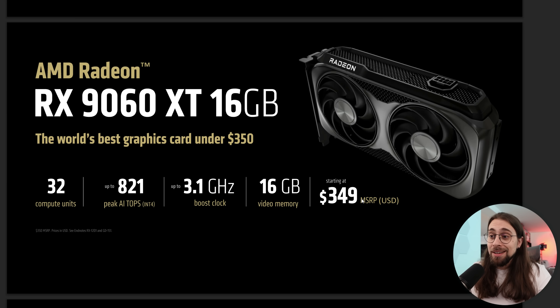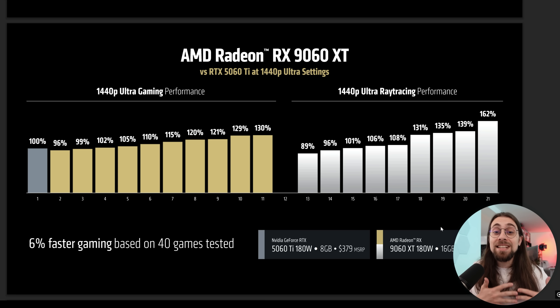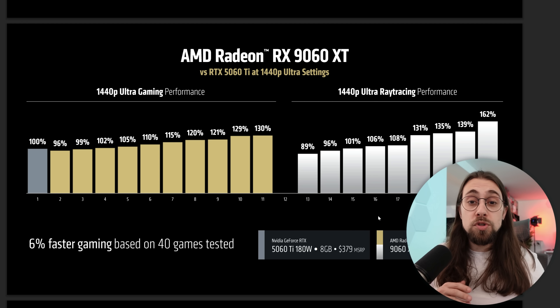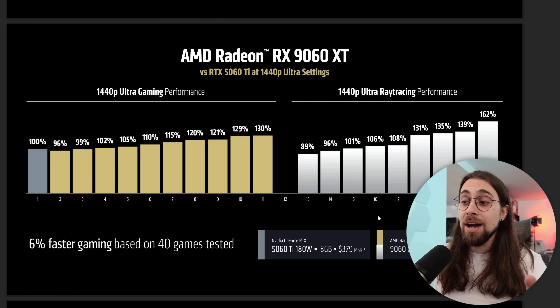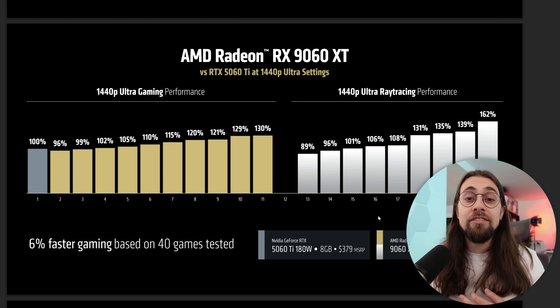$350 is not that great if you're not looking at the competition. The 5060 Ti at 180 watts brings 8 gigabytes and has a $379 MSRP, while the 9060 XT, also 180 watts, brings 16 gigabytes of VRAM at $349 — meaning the card costs $30 less and brings double the VRAM, from 8 to 16 gigabytes. We've seen that in several scenarios, 12 gigabytes is the absolute minimum, and having 16 gigabytes will allow you to increase textures, play at higher resolutions, and enable frame generation without VRAM bottleneck issues.